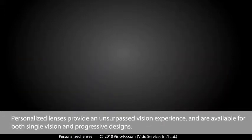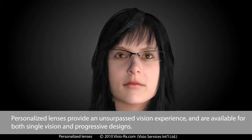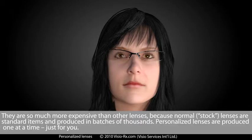Personalised lenses provide an unsurpassed vision experience, and are available for both single vision and progressive designs. They are more expensive than other lenses because normal stock lenses are standard items produced in batches of thousands, whereas personalised lenses are produced one at a time, just for you. The expensive equipment involved in measurements and production also explains the higher price.